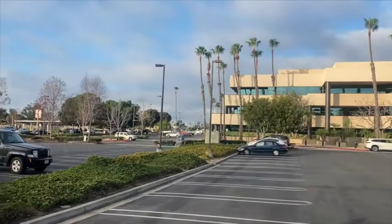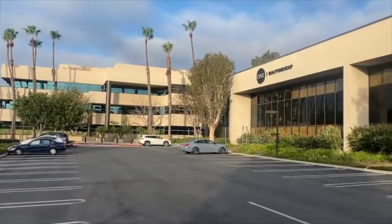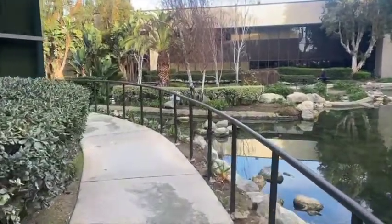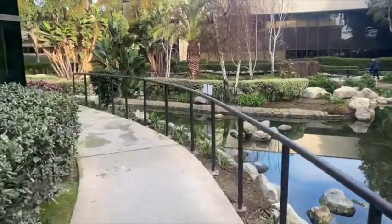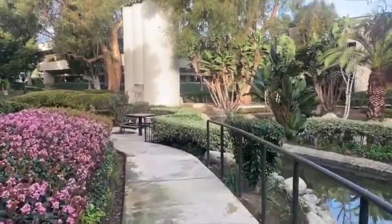You can't see them when you first enter the Seacliff Office Park, located at Main and Yorktown, just across from City Hall. But once you find the paved walkway, you will be led back to one of Huntington Beach's most incredible historic landmarks.